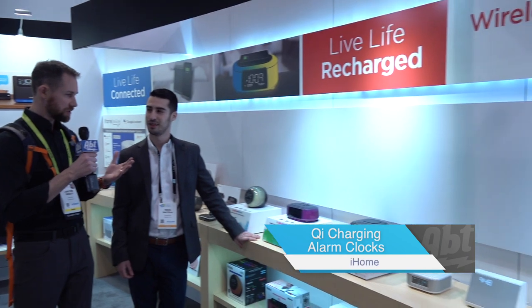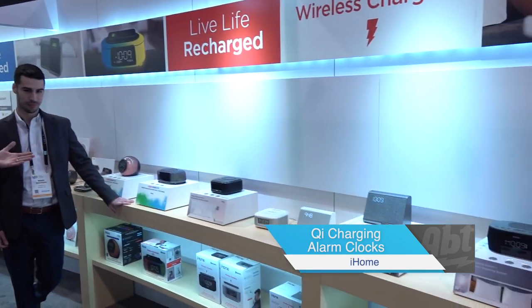Hey everybody, Carl from APT. We're in the iHome booth here at CES 2019. We're here with our friend Nissan and he's going to show us some new Qi charging alarm clocks from iHome.